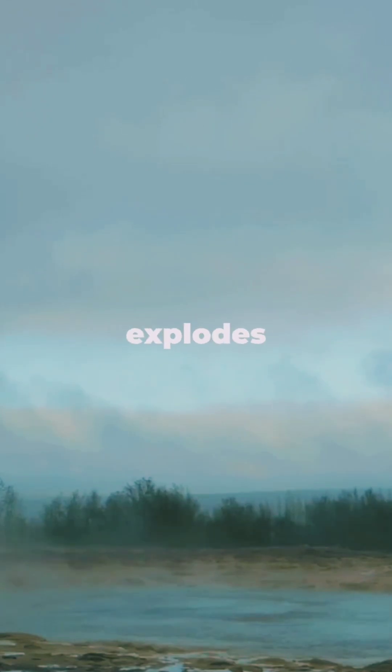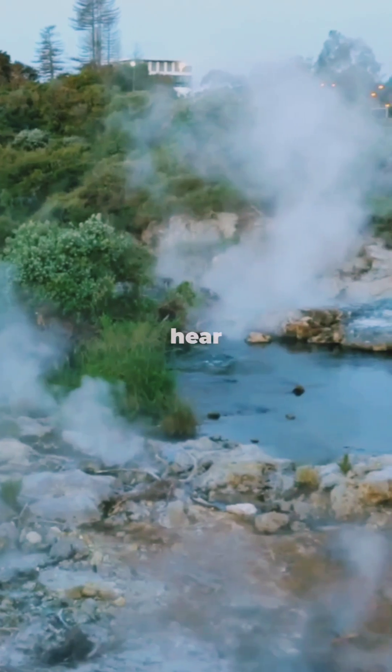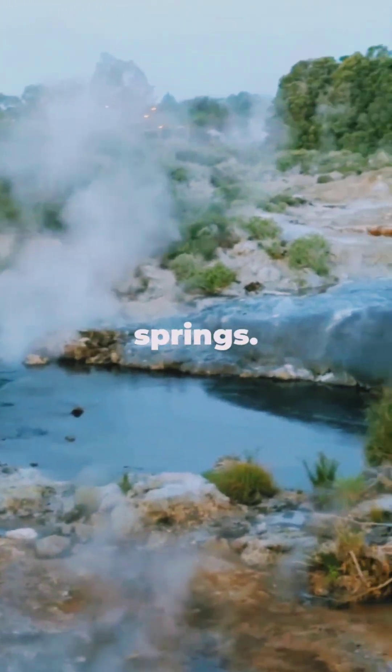The rocks warm up the trapped water until it gets so hot it's almost boiling. In geysers, this water actually explodes into steam, shooting sky high. That's why you'll see clouds of steam and hear bubbling sounds around hot springs.